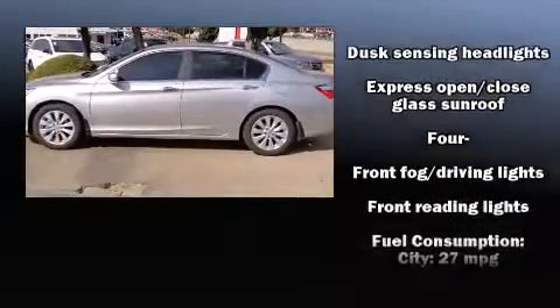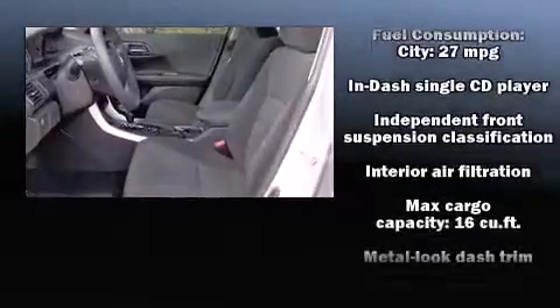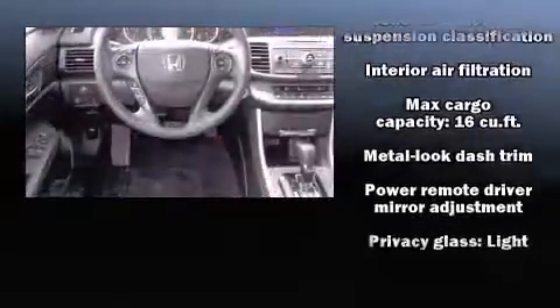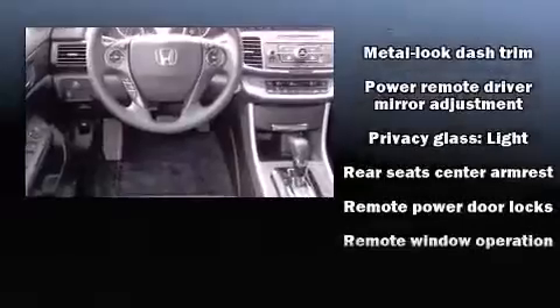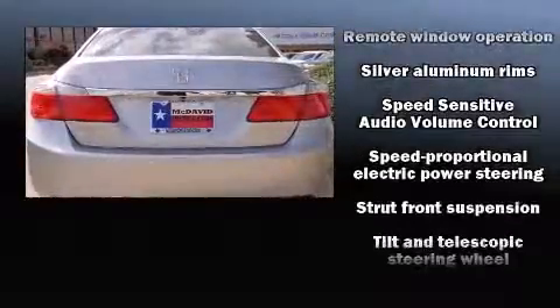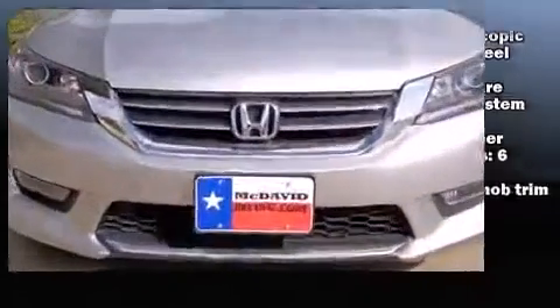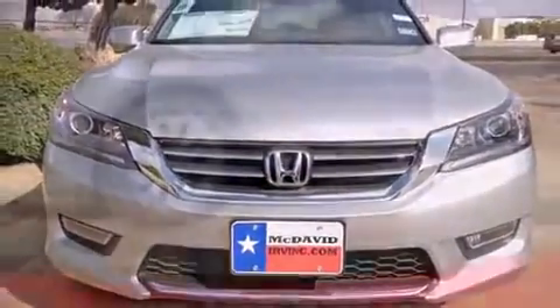Honda ensures the safety and security of its passengers with equipment such as front and side impact airbags, traction control, brake assist, ignition disabling, and four-wheel disc brakes with ABS. This car was designed with safety in mind, allowing you to drive with even greater assurance.